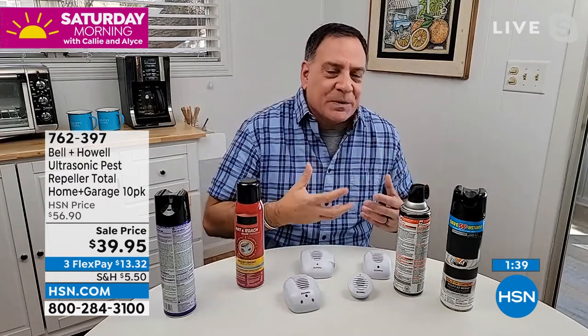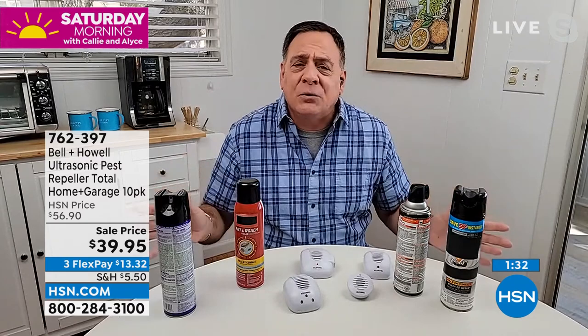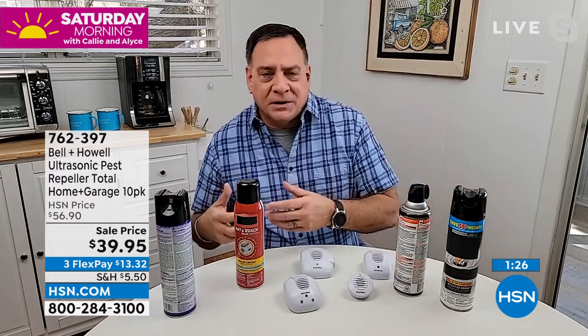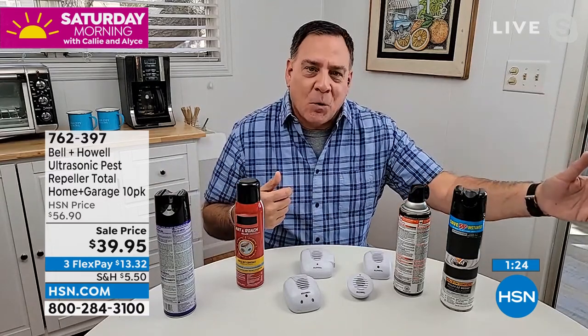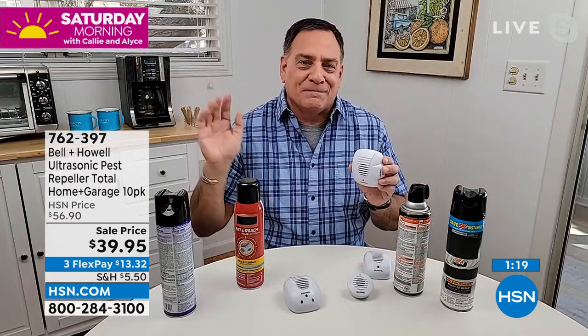You're never going to know they're there. Your pets don't know they're there. But you'll notice when there aren't any more pests around. You're not going to step on anything in the middle of the night. You're not going to hear anything inside your walls. None of that's going to happen. These are just plug and play — you put them in and forget they're there.